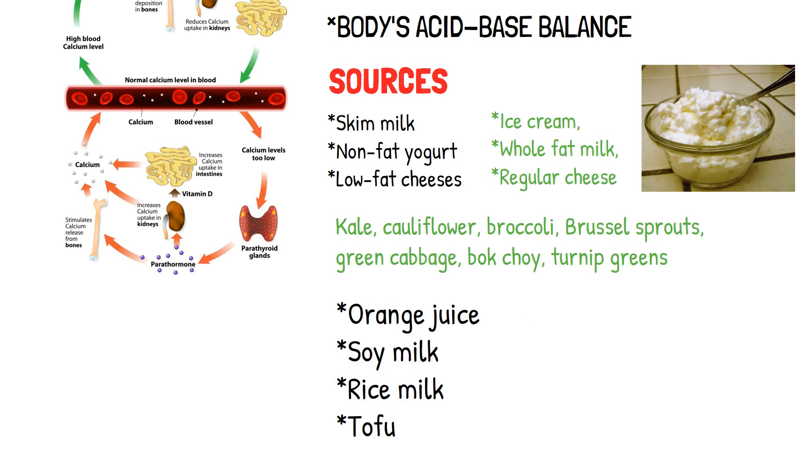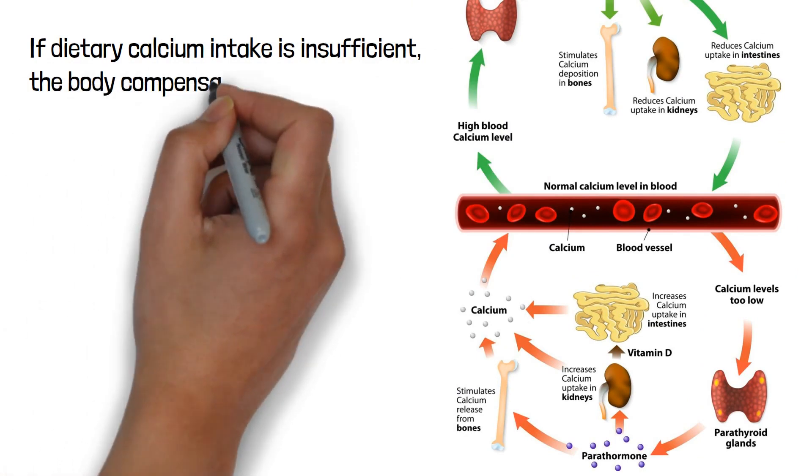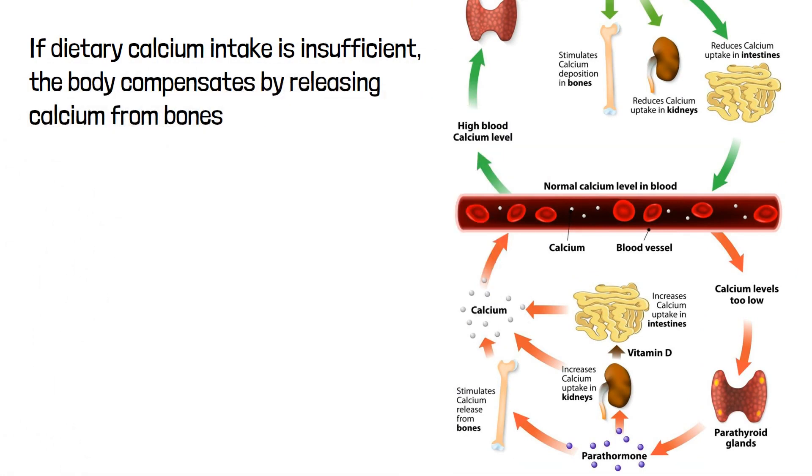Due to the importance of calcium, the body tightly regulates its levels within a narrow range to maintain homeostasis. If dietary calcium intake is insufficient, the body compensates by releasing calcium from bones, which can lead to osteoporosis and fractures. When the blood calcium falls, the parathyroid gland stimulates the parathyroid hormone (PTH) to be released.